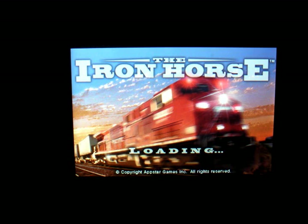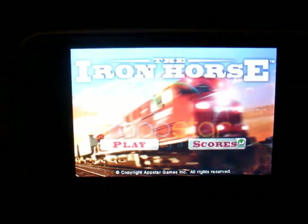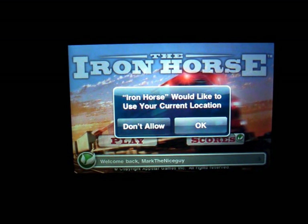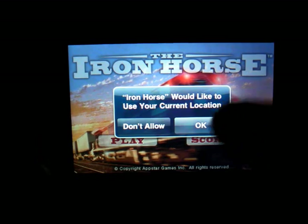Hello everybody and welcome to my channel. Today this is Mark the Tech Guy bringing you another app review, and the app we're reviewing is called The Iron Horse. What this does is it's a game that lets you connect different boxcars as the train is rolling along the tracks.